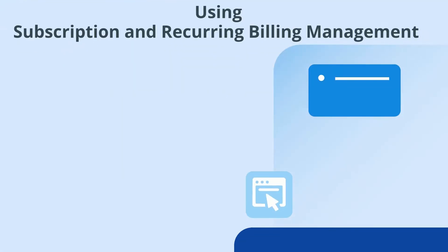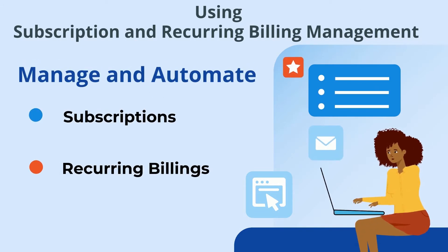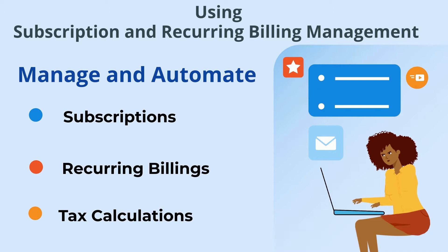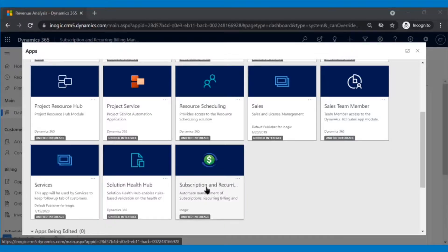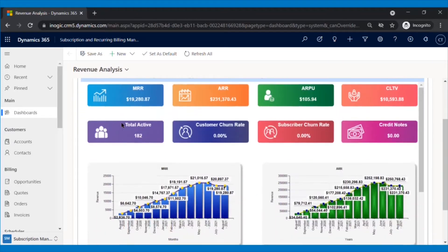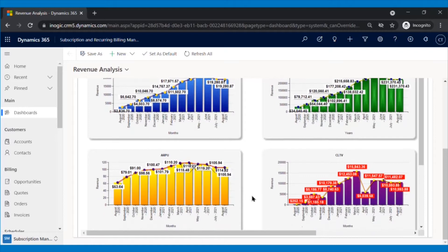With the help of Subscription and Recurring Billing Management software, you save time on managing subscriptions, recurring billing, and tax calculations, and divert your energy in providing top-notch services to customers. The software comes with analytical dashboards where you can keep an eye on subscription metrics key to your business health. You can analyze your data for different intervals as per your needs, and get access to real-time SaaS or subscription metrics like monthly recurring revenue, annual recurring revenue, subscription churn rate, and much more.